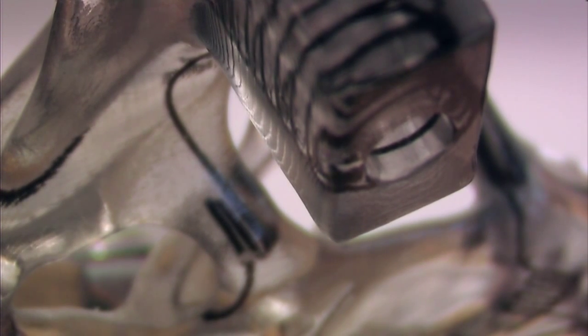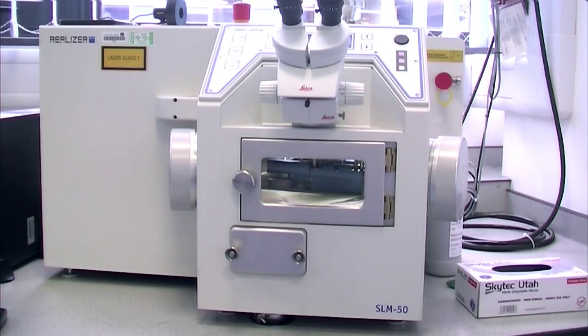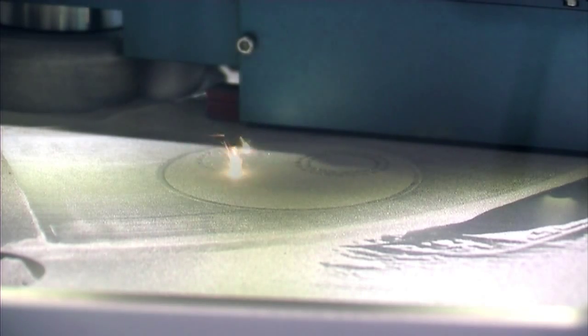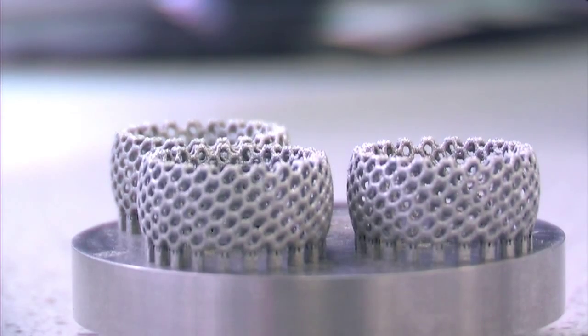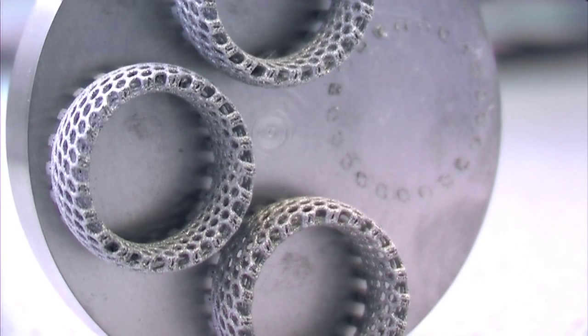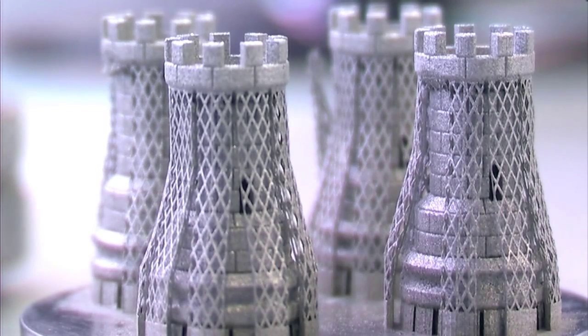Most of the 3D printing you see in the press today is based on extrusion-based technologies, but that isn't the reality of additive manufacturing. In reality, most additive manufacturing uses powder-based technologies — you lay down a layer of powder and fuse them together with a laser. Those have become the predominant manufacturing techniques. They give you the most design freedoms, the best mechanical properties, and are the most industrially relevant today.